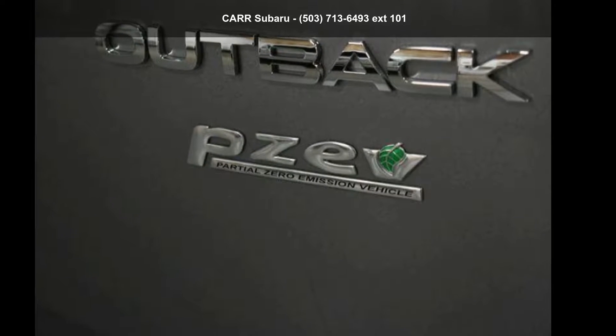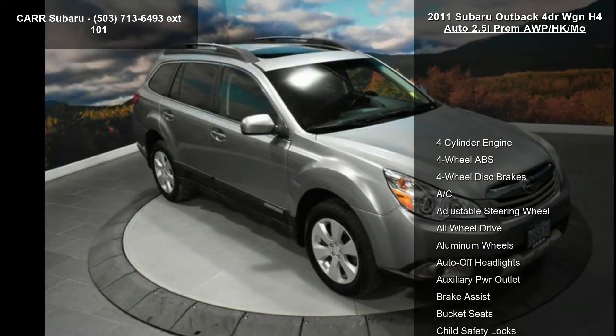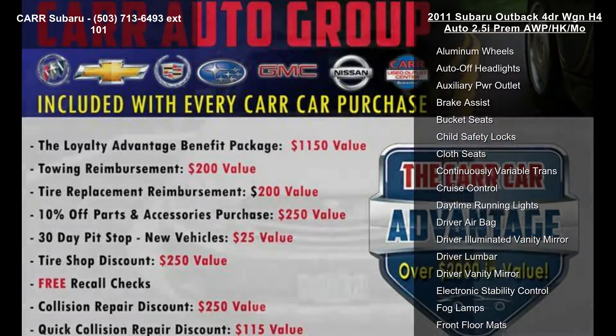Imagine yourself in this Subaru 2011 Outback 4-door WGNH4 Auto 2.5i-Prem AWPHK MO. This may be the set of wheels you've been looking for.